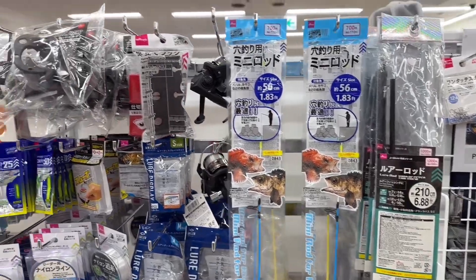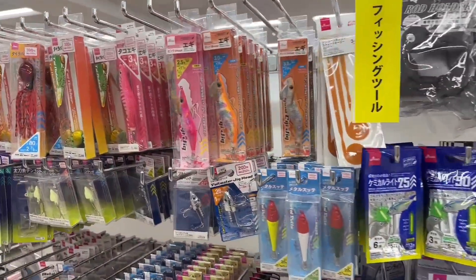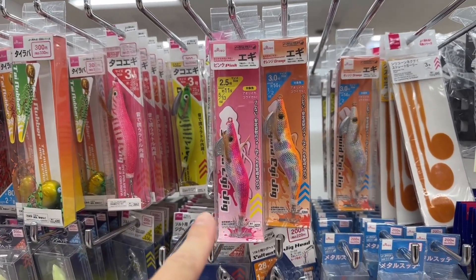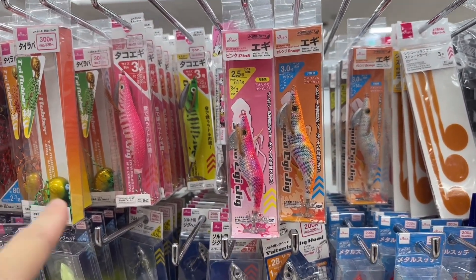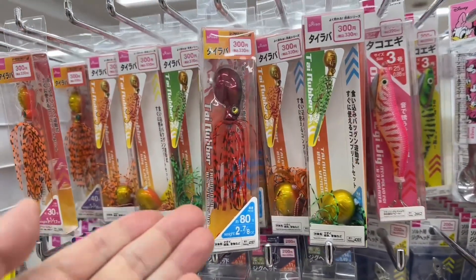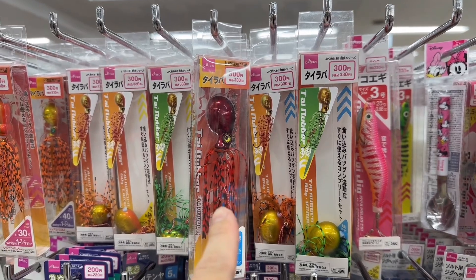And all these lures — look at all this! They have lures: pink lures for the pink lure people, green lures for the green lure people. These are like 300 yen lures.